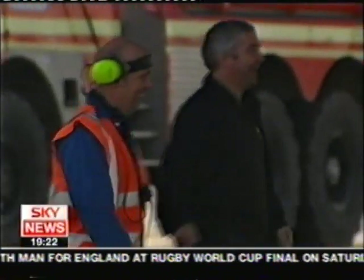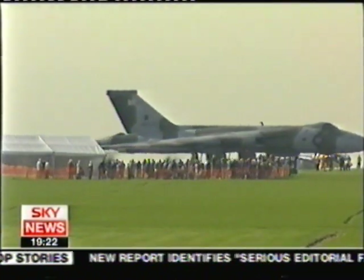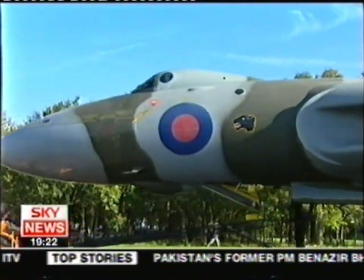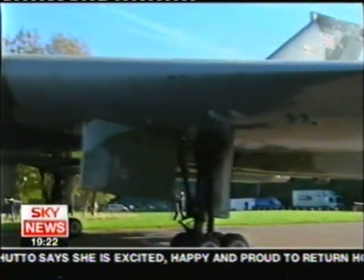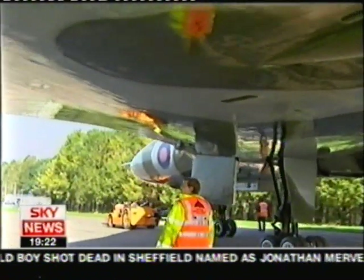Celebrations, though deserved, may be short-lived. The enthusiasts, given such a grandstand view, now have to find £150,000 a month to keep this legend flying. She won't be on the ground for long, though — more test flights are planned, preparing for her public debut. And no prize for guessing who'll be the star of next spring's air shows. Geoff Meade, Sky News, with the Vulcan at Bruntingthorpe.